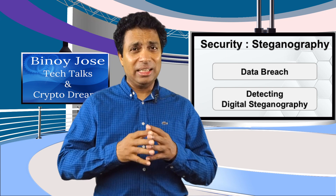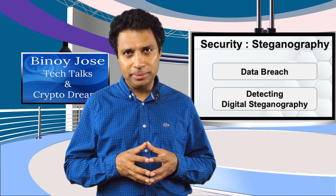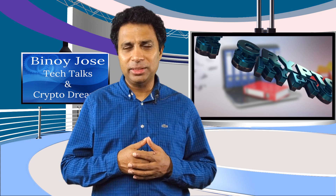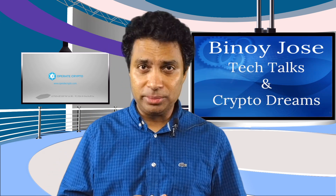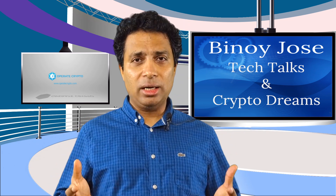Let's say somebody wants to steal — a hacker employee with bad intentions — who wants to steal the customer data of a company. The same kind of incident has happened at some key companies in the recent past. Now companies have setups to stop people from hiding, hijacking, or stealing information.